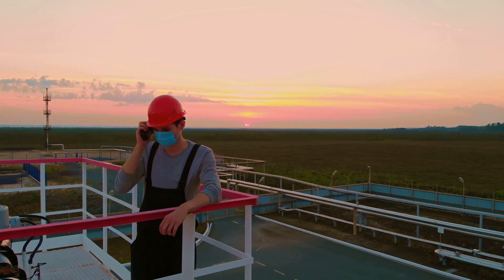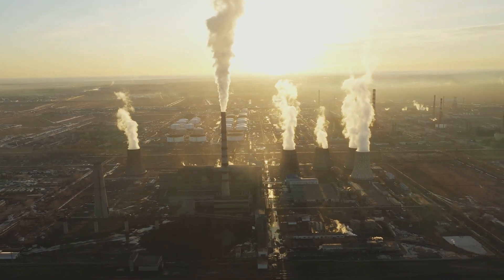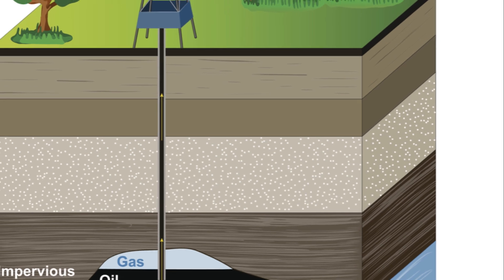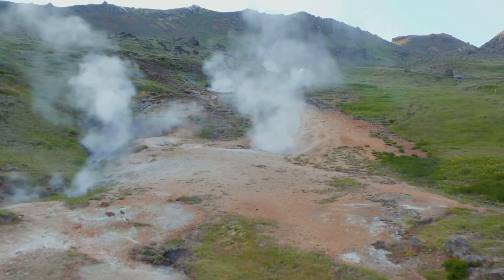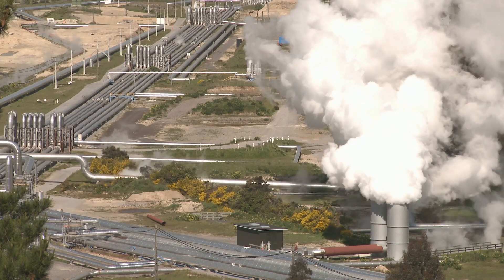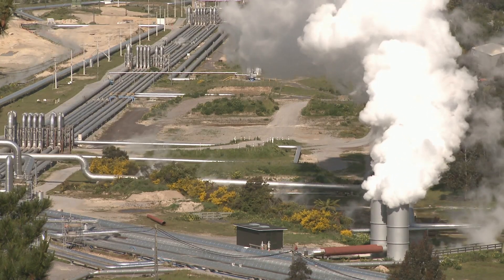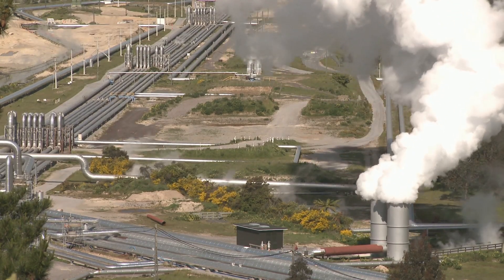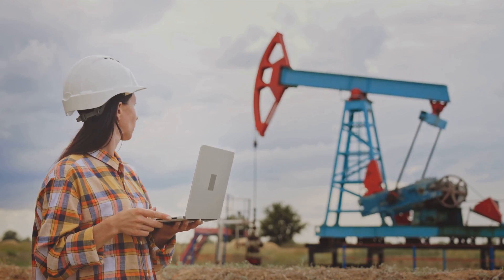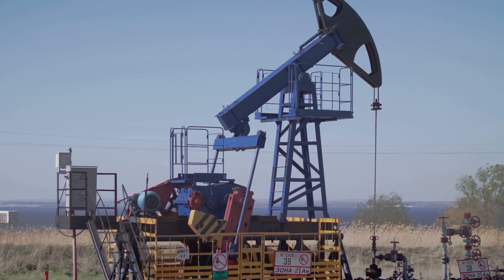Innovation drives progress, and geothermal energy is no exception. The latest breakthroughs in this field are truly revolutionary. One such advancement is the development of enhanced geothermal systems, or EGS. These systems delve deeper into the Earth's crust to tap into heat resources that were previously inaccessible. By injecting water into these deep, hot rock formations, we can create steam reservoirs that generate power more efficiently than ever before. Another exciting innovation is the co-production of geothermal energy with oil and gas wells, extracting energy from hot fluids that are often discarded during production — turning waste into power.